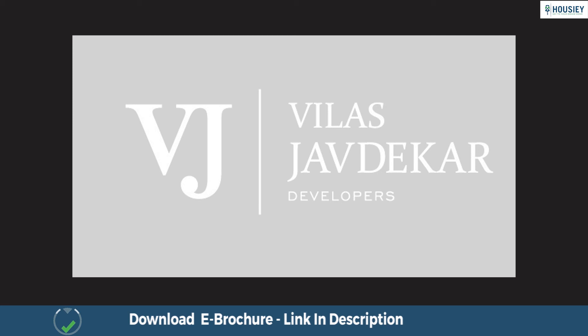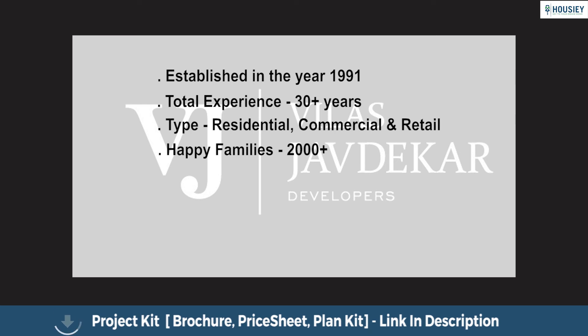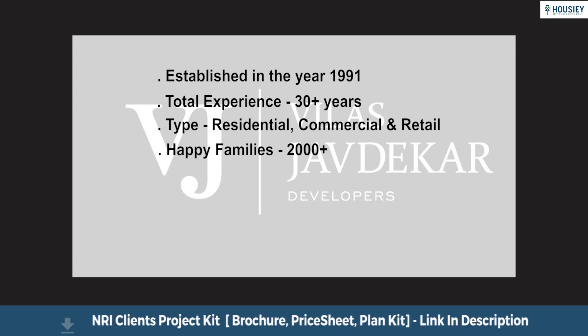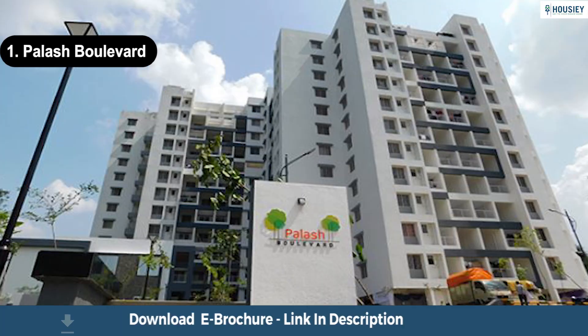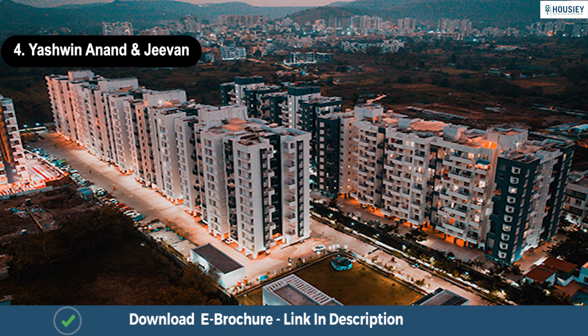Let us now have a look at the builder profile. Over the years, Vilas Javdekar has successfully delivered many residential projects at Pune's key locations. With the stamp of VJ's design, these completed projects are milestones of their three-decade-long journey. VJ Group is into the development of residential, commercial, and retail properties in Pune, with 2,000+ happy families. Some completed projects include Palash Boulevard, Yashwin Pirangut, Yashwin Royal, Yashwin Anand, and Yashwin Jeevan.